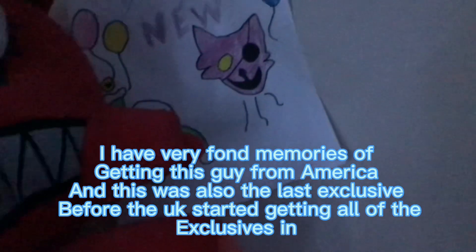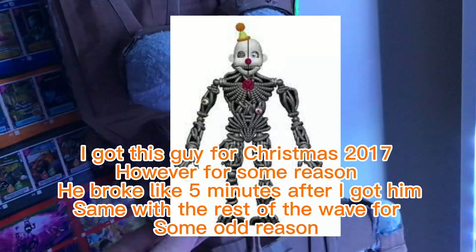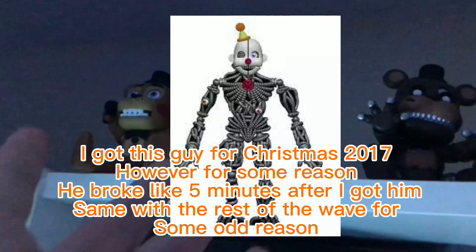Coming in at number 3 is Endo. I got this guy for Christmas 2017, however he broke like 5 minutes after I got him, same with the rest of the Wave 4 figures for some odd reason. Besides the breakage, he was a really nicely sculpted figure and the paint job was the second best on any FNAF figure.